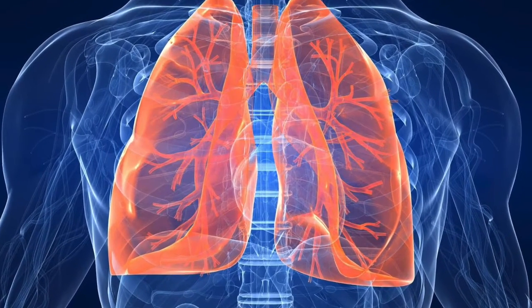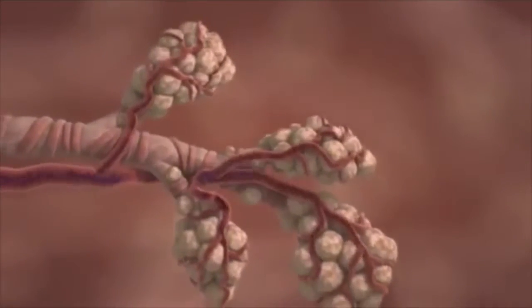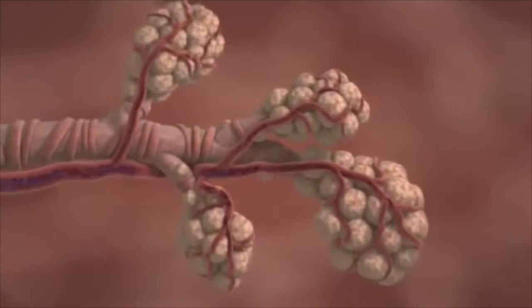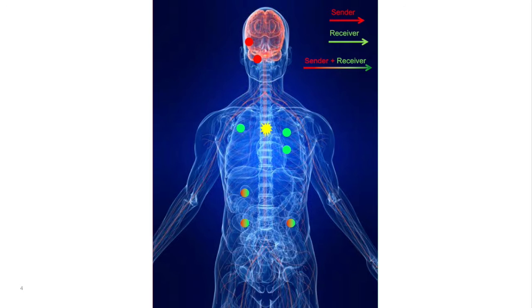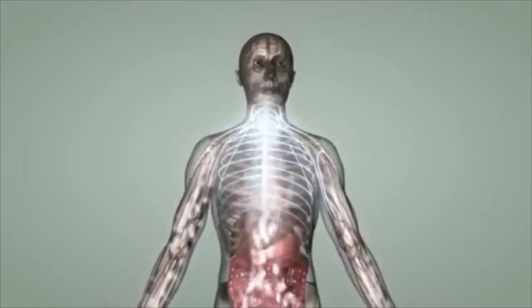In the lungs, adrenaline binds to the receptors of smooth muscle wrapped around bronchioles. This causes the muscle to relax, allowing more oxygen into the blood. Adrenaline also goes to the heart — more specifically the sinoatrial node, the heart's natural pacemaker. Adrenaline stimulates pacemaker cells to beat faster, increasing the rate that chemical signals such as glucose and oxygen are circulated to the cells.